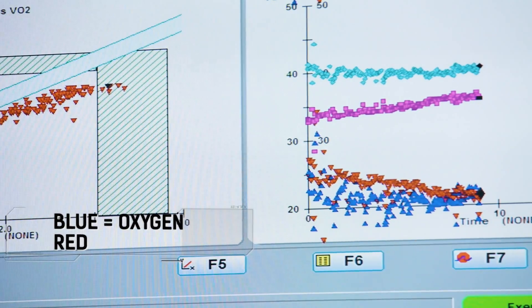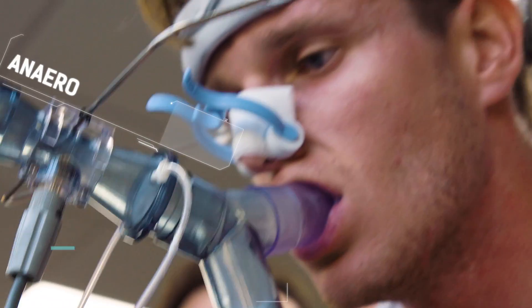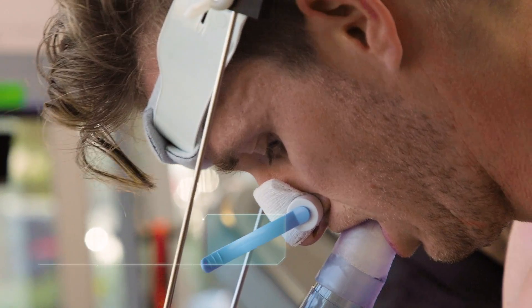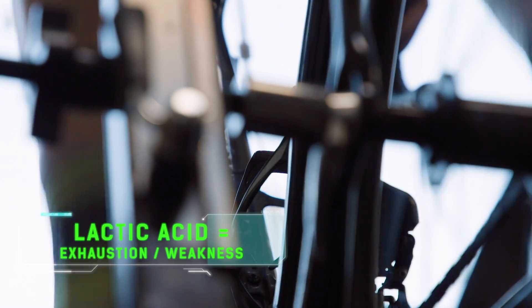The blue line is starting to go up, so he's losing his efficiency. The red line hasn't yet, and that's the amount of CO2. When the red line goes up, he's got about two minutes — he's on borrowed time. The energy demands of the bike are going to exceed what he can do efficiently with oxygen only. He's going to recruit fast-twitch muscles, and that's where you start to get these metabolic byproducts, and lactic acid is one of them.